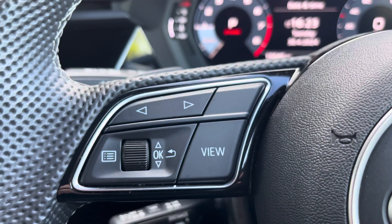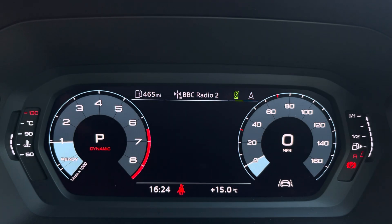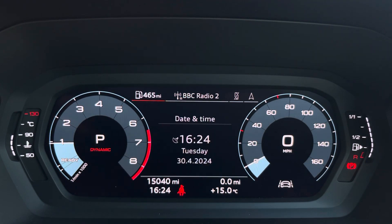On the left-hand side of the dash, you'll find your Audi Virtual Cockpit. This can be set to navigation, connect to your telephone, your favourite radio station, or display general vehicle data.